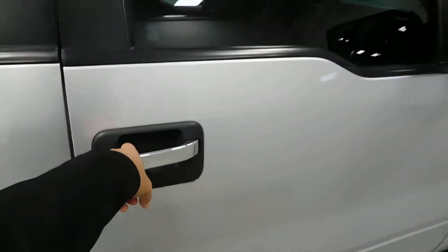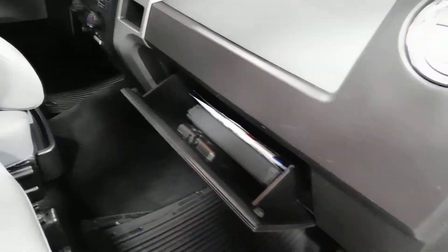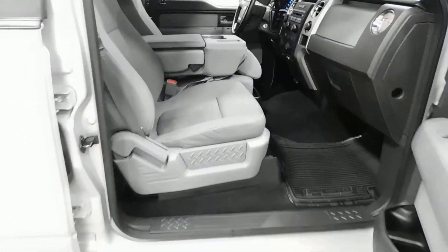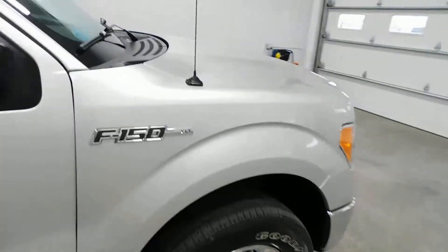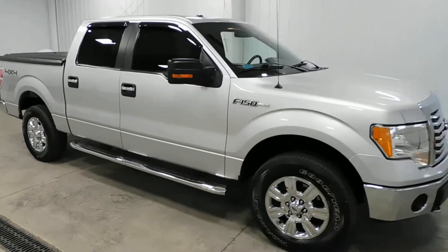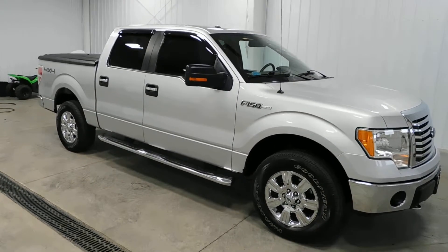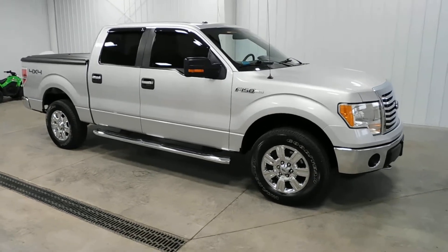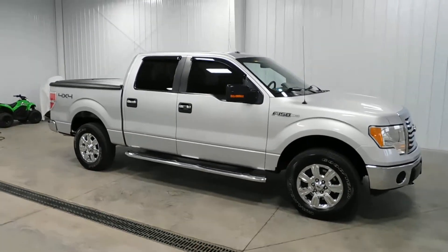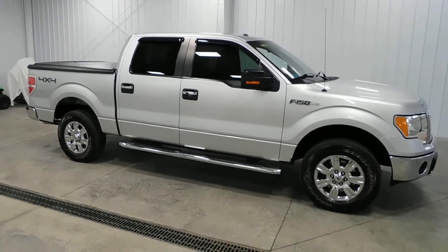Absolutely nothing to hide. It's got a clean Carfax, so no accidents, no flood damage or frame damage. Owner's manual there in the glove box. Passenger airbag. And it's a non-smoker vehicle, so no signs of any smoke damage or nasty smoke smells. If you do have any questions, just give us a call at 513-420-0000, or you can visit us on the web at mtacautos.com where you can see this vehicle along with the rest of our super low mileage inventory.